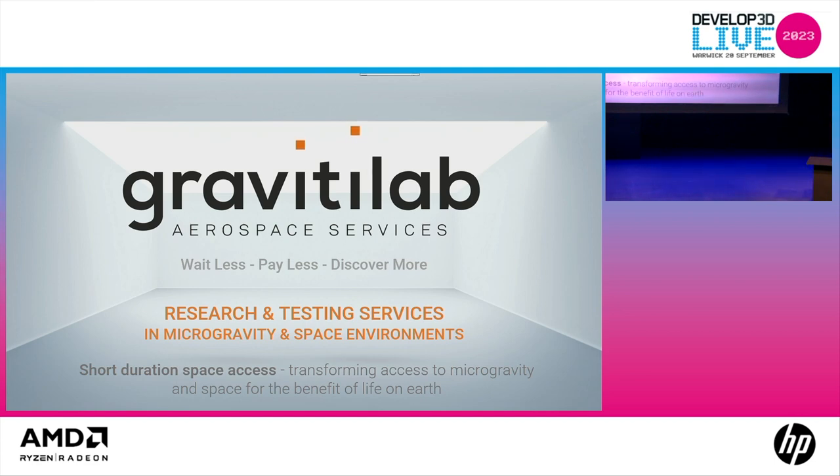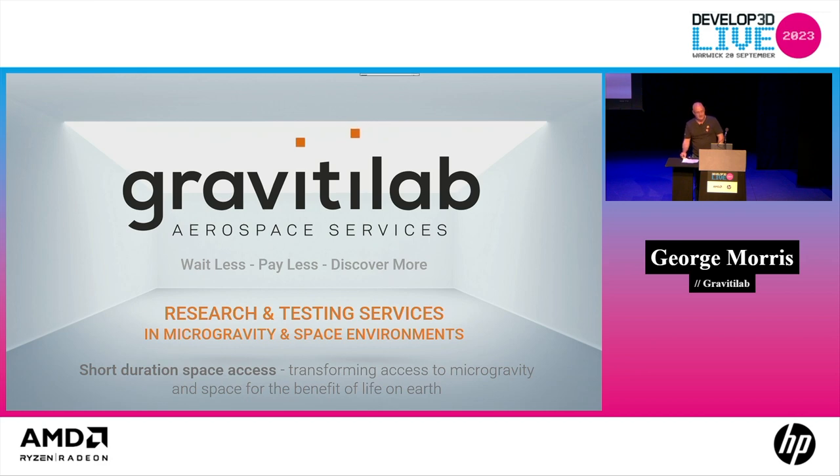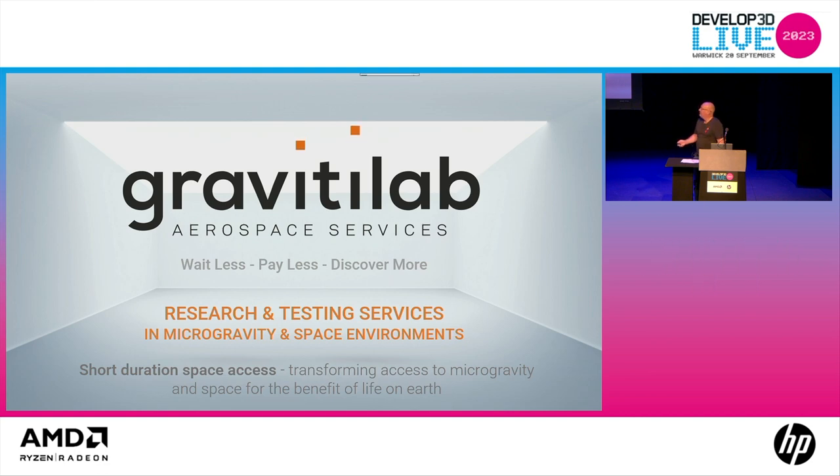Thank you, good afternoon. I'm George Morris, Head of Design and Engineering at Gravity Lab Aerospace Services. My background is mainly in motorsports — Formula One and sports cars — but I've also worked in marine, defense, aviation, and on something called Bloodhound, which was a rocket and jet-powered land speed record car. I'm at my best when immersed in CAD, stiffening a part by 20% or moving the last 10% in weight. I'm not in my element standing here speaking to a group far more intelligent than myself — please be kind.